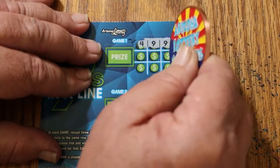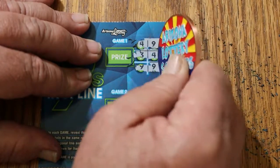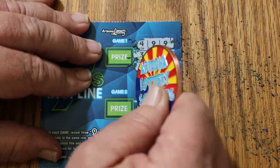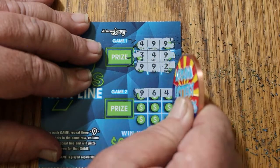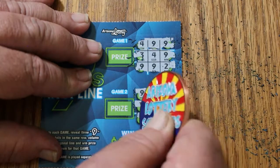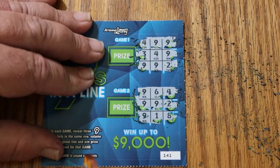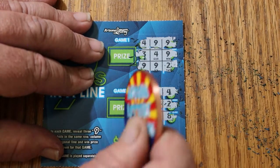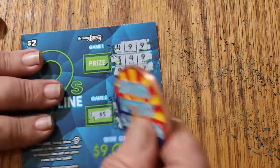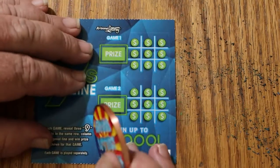Ticket 141. No on the first game. Hey, we've got a win on this one though, right there. So what are we going to get out of this single one here? Ooh, five bucks. That's a slight improvement.